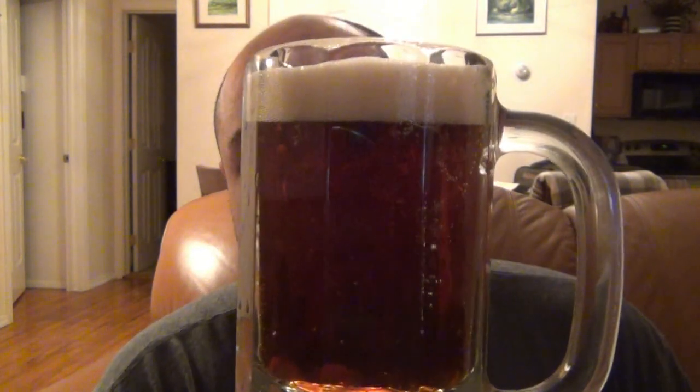Beautiful color — a nice rich copper color, deep copper, reddish brown. Nice head on there, it's perfect. I like about a one-finger head, not too much, not too little. Outside the bottle it smells different — smells the same lager-esque, but with nothing funky going on. Maybe it's the bottle — it smells gross out of the bottle but smells fine in the mug.